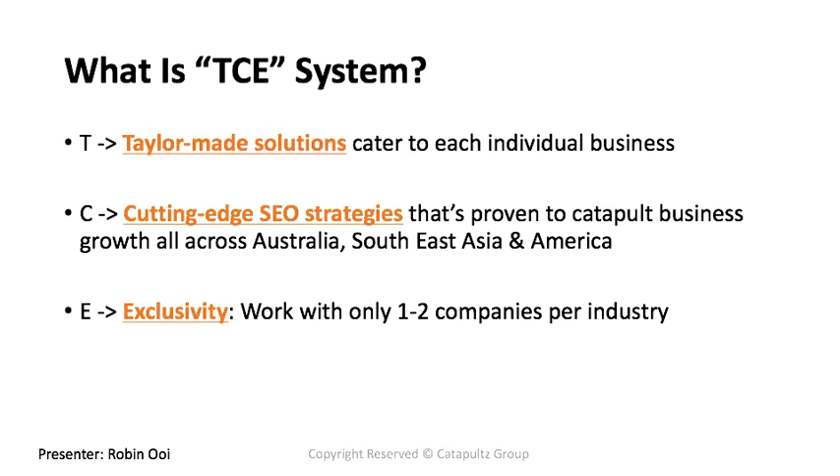So what exactly is the TCE system? T stands for tailor-made solutions catered to each individual business. C stands for cutting-edge SEO strategies proven to catapult business growth across Australia, Southeast Asia, and America. E stands for exclusivity — I work with only one or two companies per industry. This is how I helped Photo Book Worldwide increase their sales by up to 35% in less than six months.